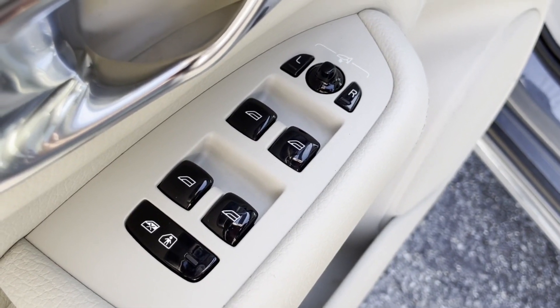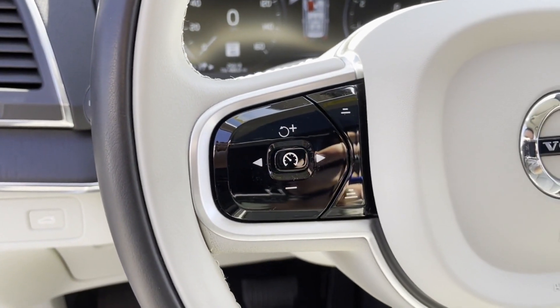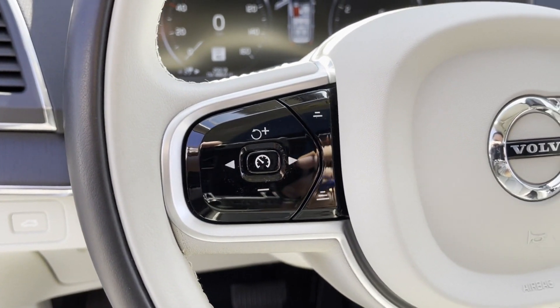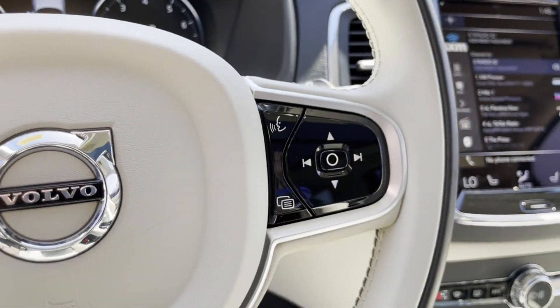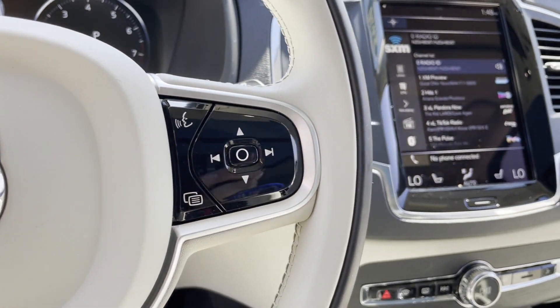Heated side-view mirrors, panoramic roof, moonroof, wood grain trim, backup camera, passenger seat adjustable lumbar support, memory seat, and tinted windows. Take home the car of your dreams today.